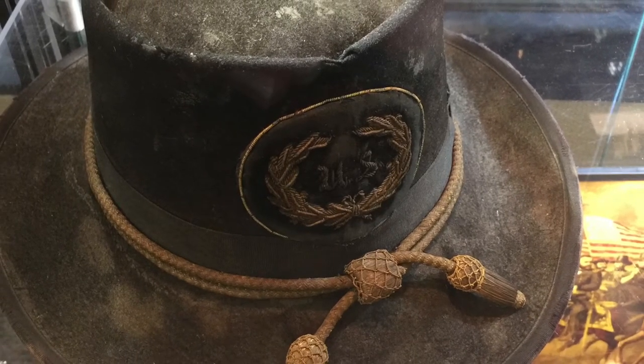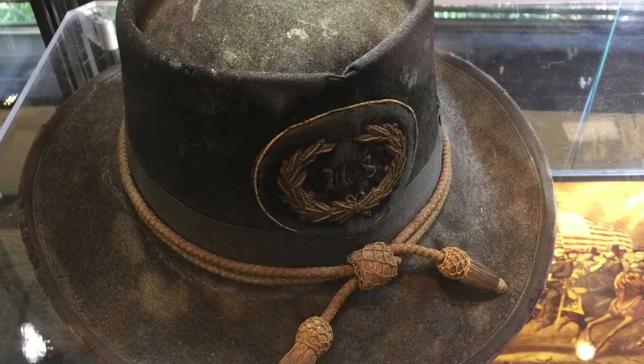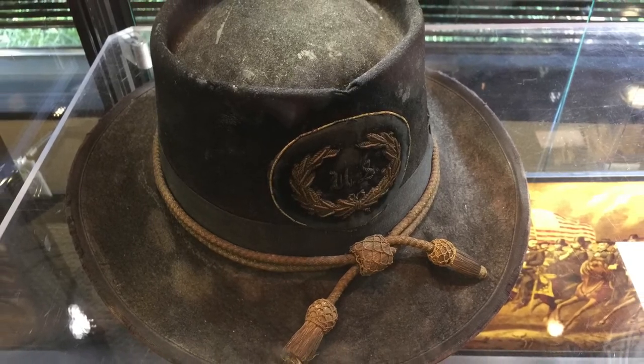And doesn't it look exactly like what you would have imagined? I'm going to go low information on this video. It's really just about sharing what I got to see, and this will be as close as most people will get to seeing it in person.